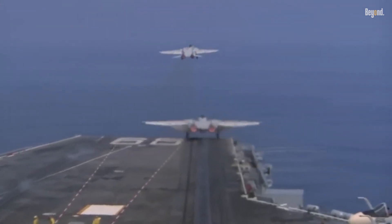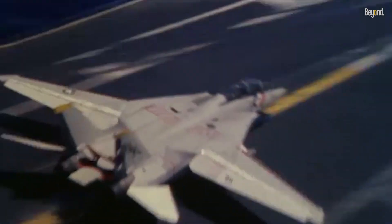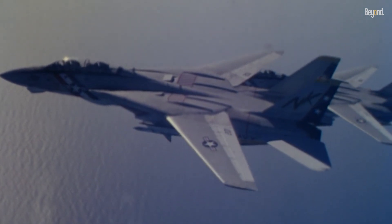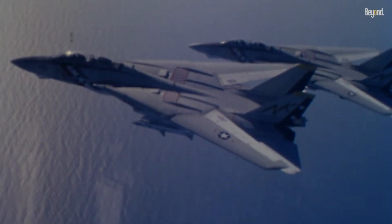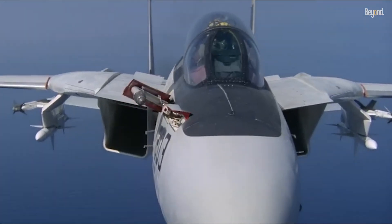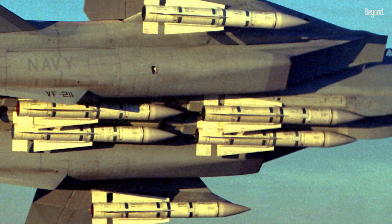Designed during the Cold War to intercept Soviet bombers, the F-14 combined blistering speed over Mach 2.4, unmatched range, and a revolutionary variable sweep wing system that allowed it to dominate both long-range engagements and dogfights. At its core, the Tomcat's lethality stemmed from its Hughes AWG-9 radar and AIM-54 Phoenix missiles, enabling it to track 24 targets simultaneously and strike threats over 100 miles away — a capability unmatched in its era.